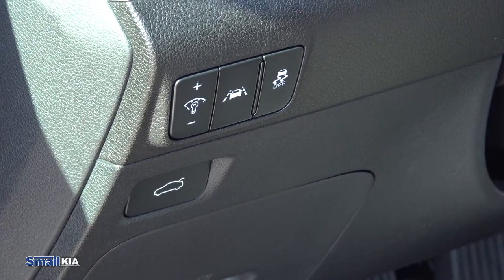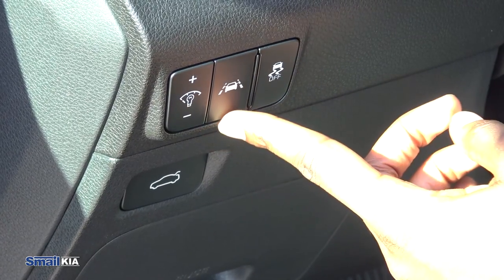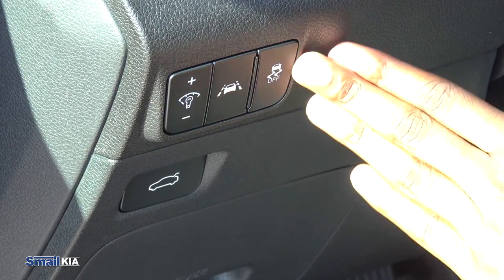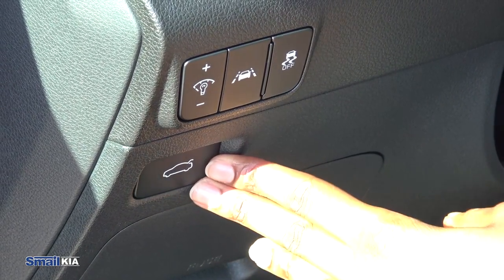Moving on to the inside here, we have buttons to adjust the brightness of your display, the lane keep assist button, your traction control button, and there's also a button to open the trunk from the inside.